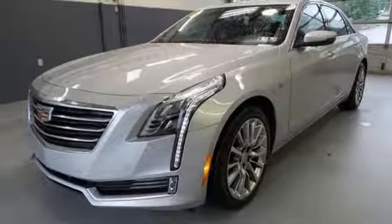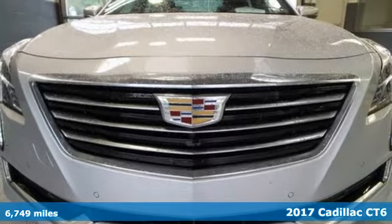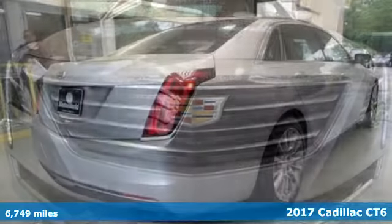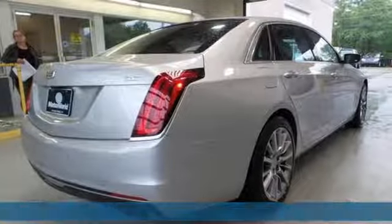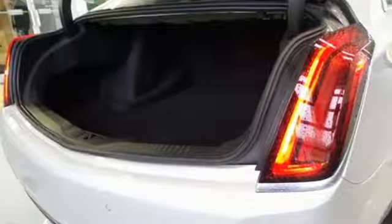It's a 2017 Cadillac CT6. This CT6 wasn't just built. The exterior was sculpted. The interior was curated. The performance was crafted. The result is an experience that is exquisite.